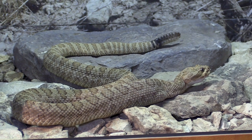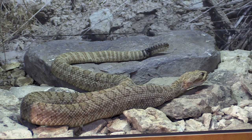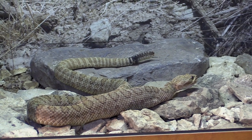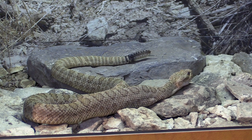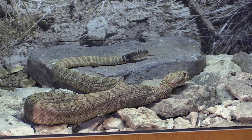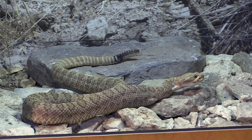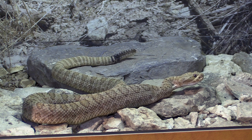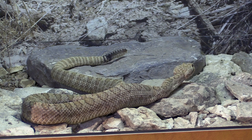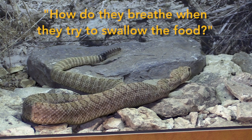As you can see, now it's down and it's going to use its muscles to push it all the way down into the belly. The skin of snakes is very, very elastic and stretches very easily, which is why they can swallow and digest things much bigger and wider than themselves. The stomach will also expand an awful lot.